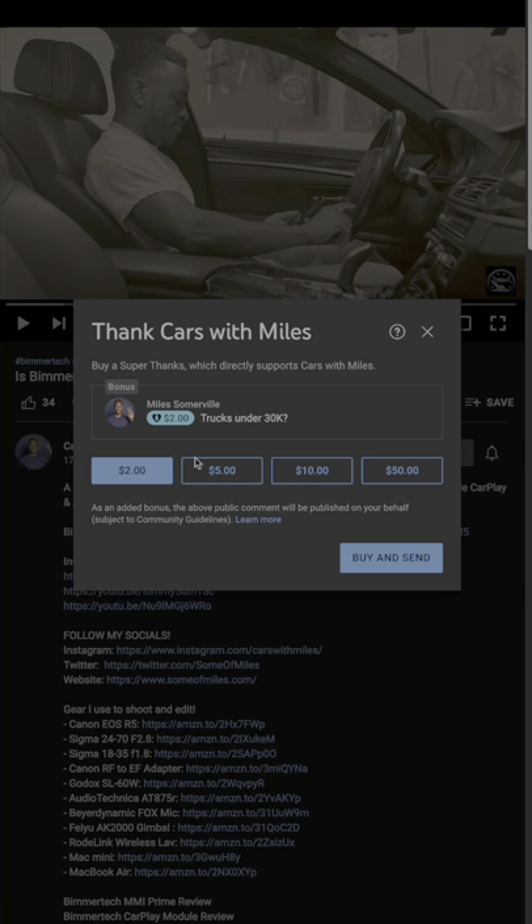I'm starting to get loads of requests, so if you want to support the channel and ensure your request is fulfilled, you can now send the channel super thanks with your topic request.